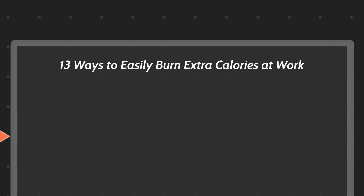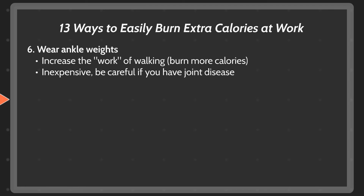Wear ankle weights. You can buy adjustable ankle weights relatively cheap, starting as low as $15. These make the work of walking around burn more calories, and obviously the more weight and the more you walk, the more calories you will burn. Just to mention, if you do have any joint diseases, ankle weights may not be the best option for you, as you could be stressing out any problems you already have.